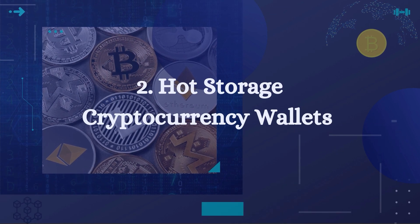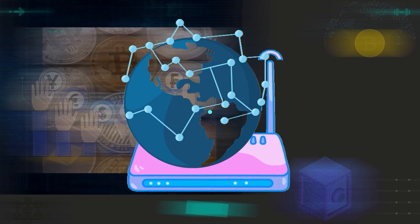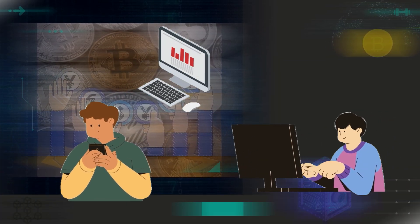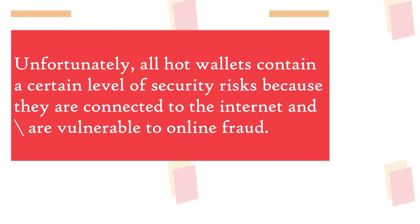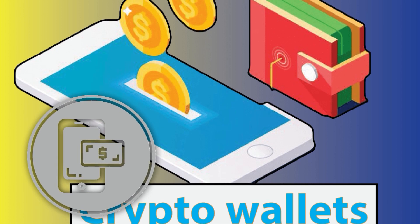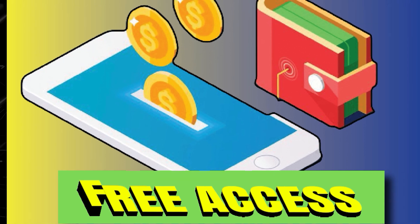Hot storage cryptocurrency wallets, on the other hand, are directly connected to the internet, such as a desktop software program, a phone app, and an online provider. Unfortunately, all hot wallets contain a certain level of security risks, because they are connected to the internet and are vulnerable to online fraud. For this reason, you need to always keep your digital cash safe at all times. The good thing is that all the services are free and are more user-friendly.